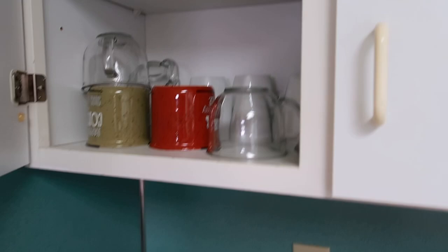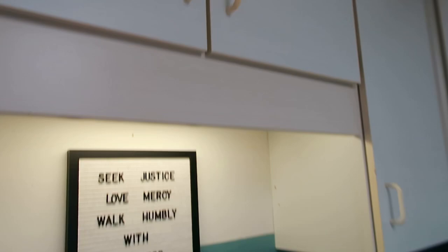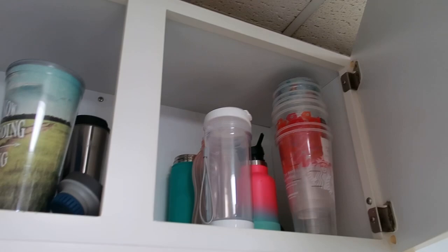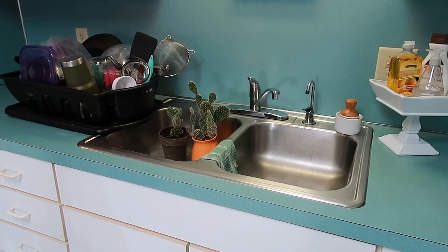Up here this cabinet is kind of miscellaneous - I have mugs, some snacks for Zendaya, leftover formula from when she was little, over here are all her cups, and bibs up there. Above my sink I keep all our to-go cups, and I have three bins I also picked up at Dollar Tree for straws, disposable straws, and lids.